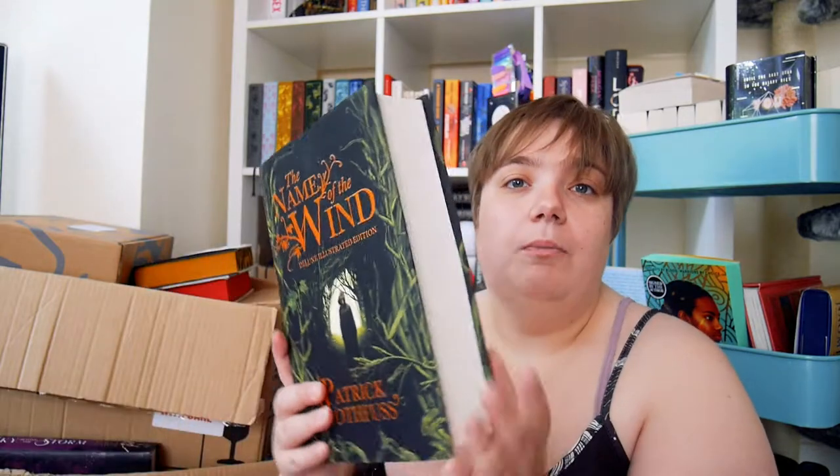A lot of people are very excited that I've now finally got my hands on this. This is The Name of the Wind by Patrick Rothfuss, and it's the Deluxe Illustrated Edition. It's really, really pretty — it's green on the naked hardback. I know nothing about this apart from it being like adult fantasy, but it's about wizard school, I think. I could be completely incorrect, but Autumn and Celine will probably correct me in the comments.